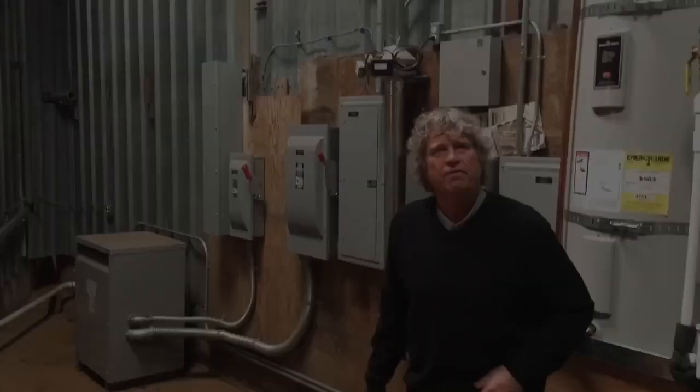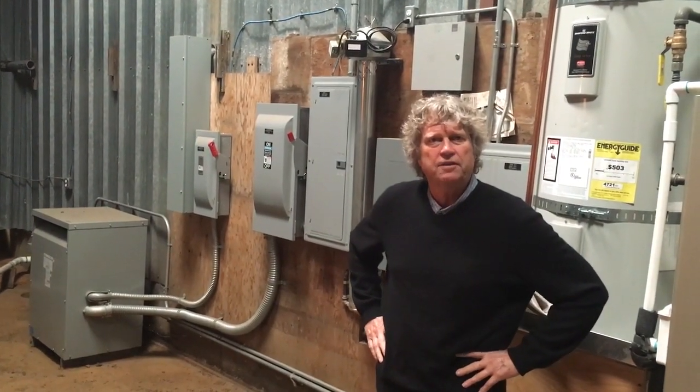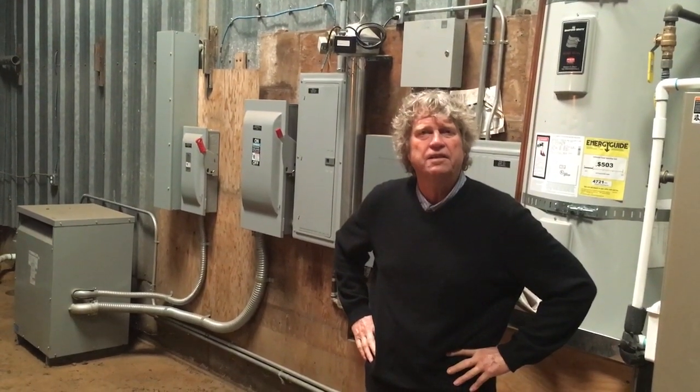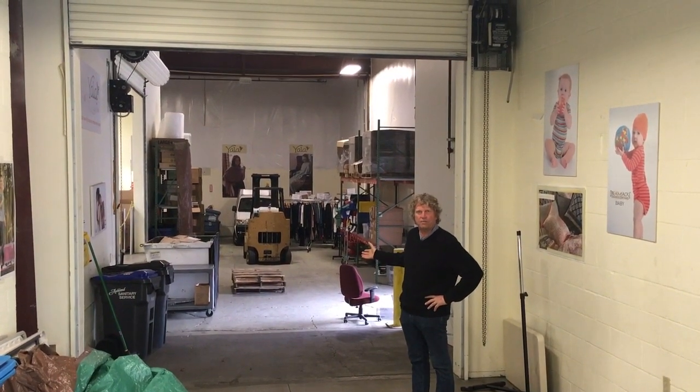Some of the wiring from this building: it has three-phase power. We've had electricians through here to tighten up all the wiring and it's in very good condition. This shows the next space of the Yala area that is part of the 16,700 square feet.